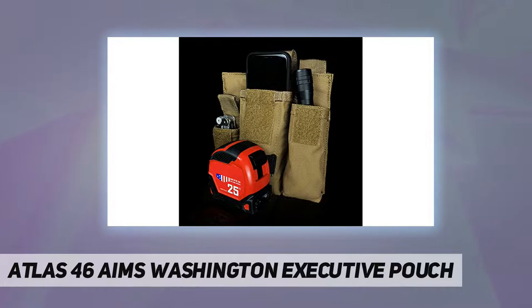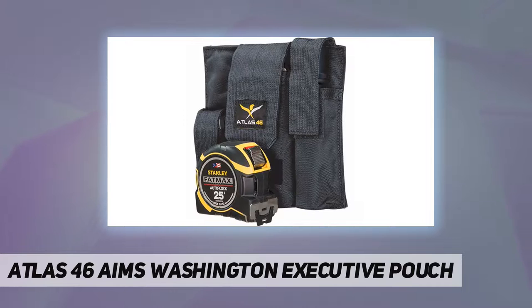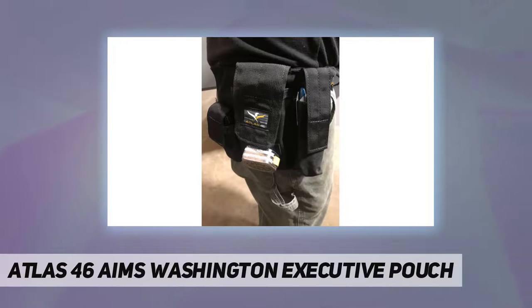High abrasion-resistant webbing stands up to everyday use. Interior padding provides protection, and the semi-rigid design holds its shape even while empty. Constructed of heavy-duty 330D airjet textured nylon, it attaches to two-inch wide belts without removal, so you can attach it to whatever you need to wear on the job site.